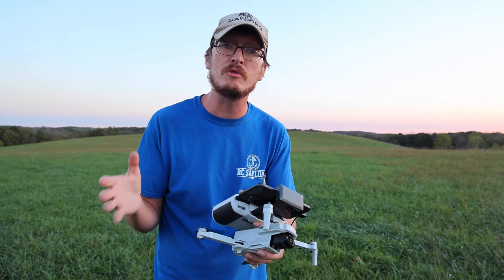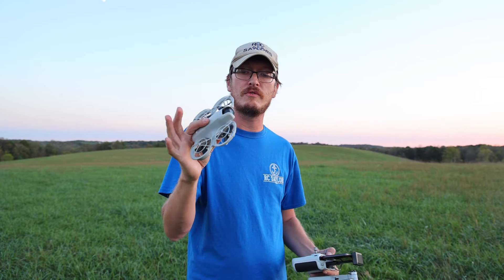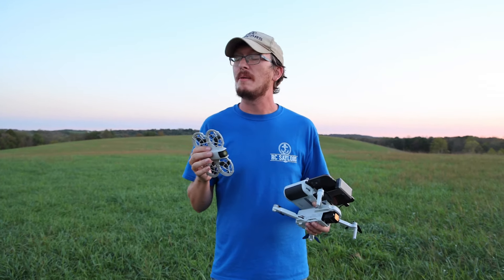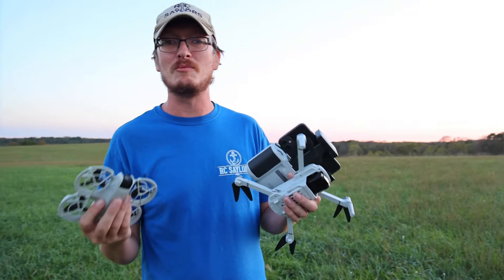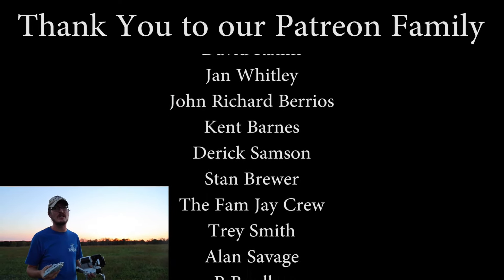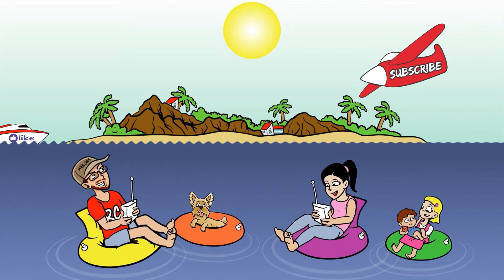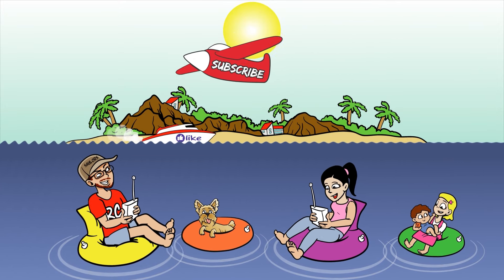In my opinion, the Holystone wins, but the DJI NEO does have a few fun gimmicks that set it apart from every other drone out there. A massive thanks to God for this opportunity, and a huge thanks to our Patreon supporters — we couldn't do this without your support. Check out the individual videos for each drone, linked on screen now. Thanks for watching!